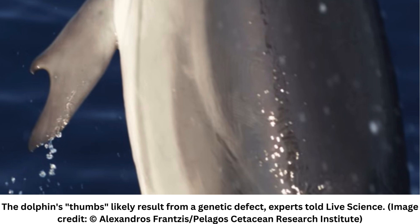The unusual thumb-like feature on the dolphin's flippers could be due to interbreeding. There are only around 1,300 striped dolphins in the Gulf of Corinth. This limited population may have driven related dolphins to interbreed, which limits the gene pool and can result in offspring receiving recessive or mutated genes.